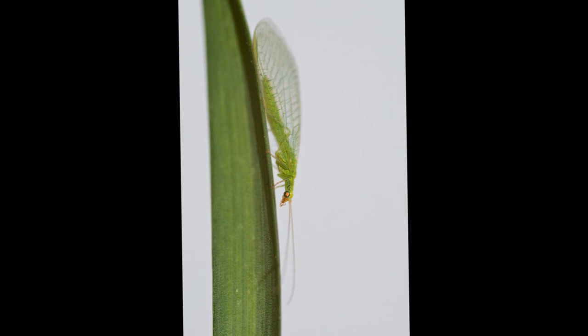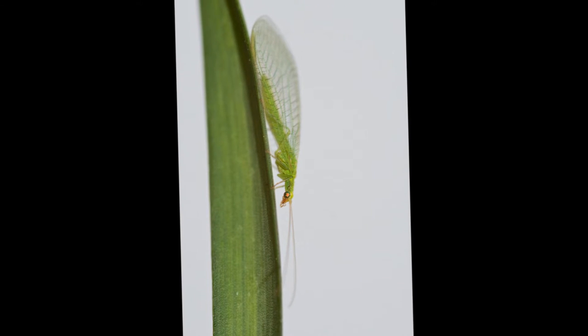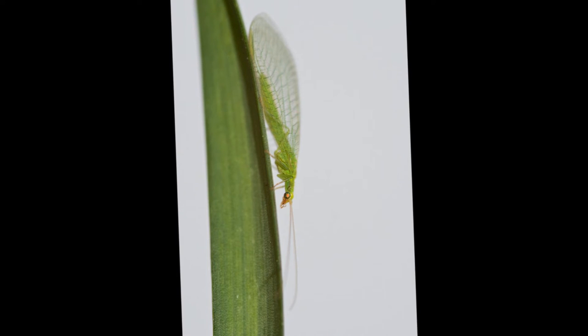These are small green insects with wings that look as if they have been made of lace. They have big eyes and six legs, and people often think they are dragonflies.